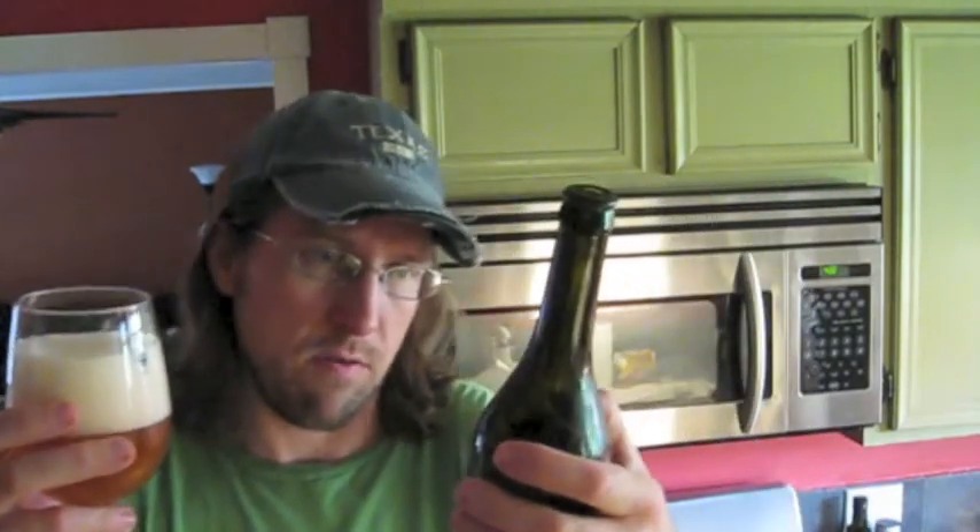It's quite foamy. It comes in an 11.1 fluid ounce bottle at 7.9% alcohol by volume.